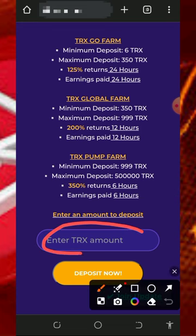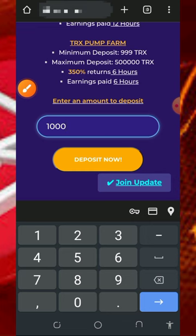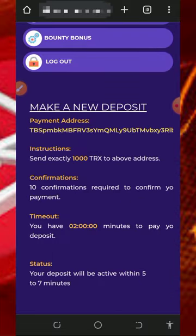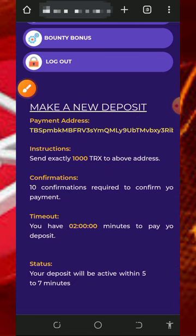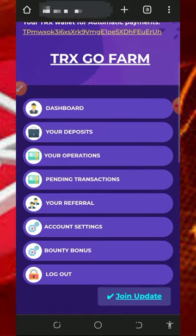To invest, enter the amount of tracks you want to deposit. For example, if you want to deposit 1,000 tracks, tap the deposit button to proceed. It will take you to the deposit section where you copy the trust wallet address generated for you, go to your wallet, and send the requested amount. Once you deposit, you'll receive confirmation into your platform account.